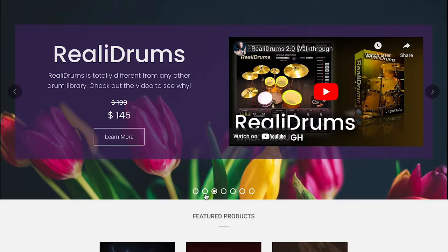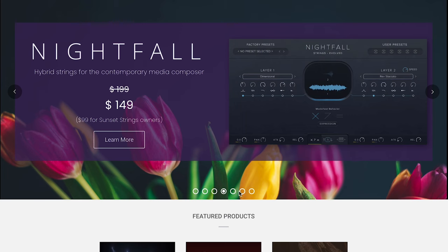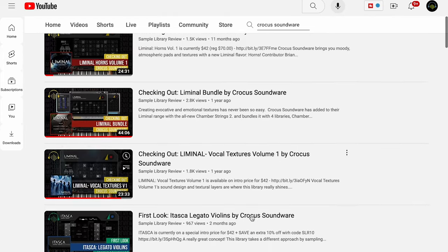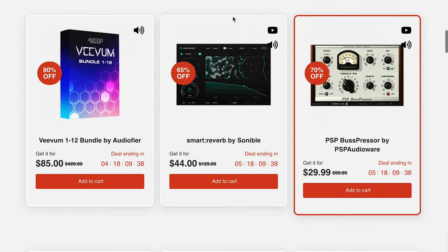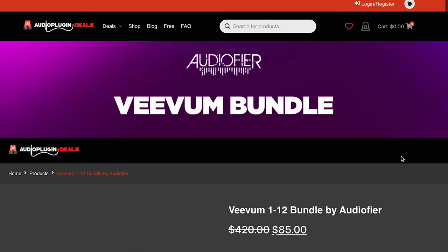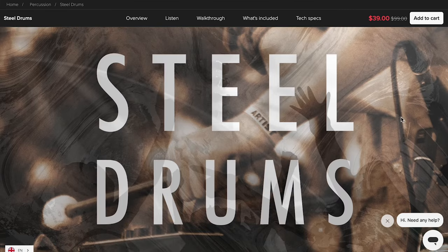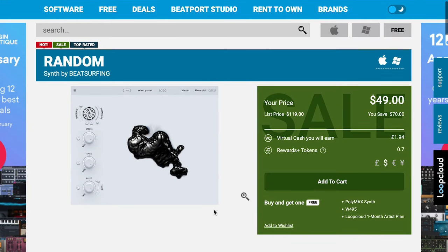Latest sales announced: Realitone's Valentine's Day sale is still going strong — discounts on bundles and individual instruments. Crocus Soundware has 40% to 50% off all their bundles and 30% off all individual instruments. Over at APD, the ones that jumped out are Apology by Sample Logic at $75, normally $399, and Audiofire's Vivum Bundle 1 through 12, normally $420, grab it now for $85. Spitfire Audio's got Steel Drums on sale for $39, normally $99. And Beatsurfing's Random is on sale for $49, normally $119.